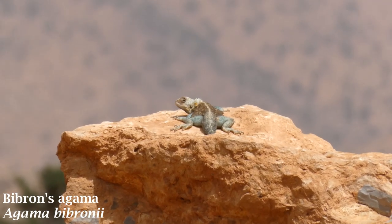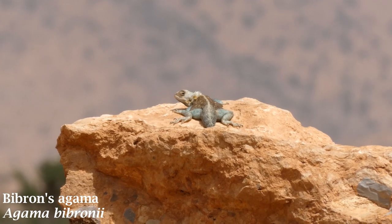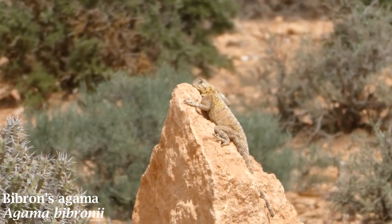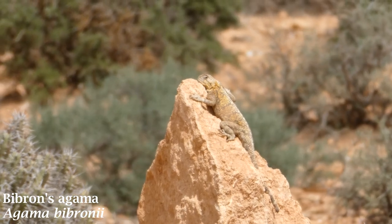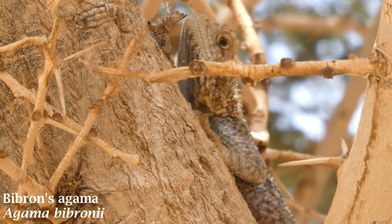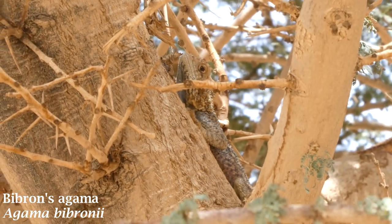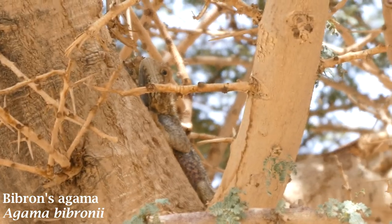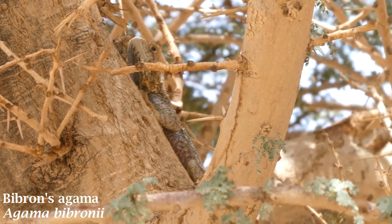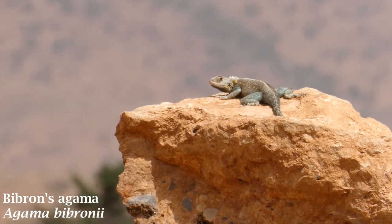These agamas quickly became the most abundantly seen lizard on the trip, and at this time of year they could be seen basking throughout even the hottest hours of the day. The diet of these lizards consists of vegetation, invertebrate and vertebrate prey items. Interestingly, marked seasonality has been shown in the prey of this species in western Morocco — ants and termites make up an increased proportion of their diet in summer months, and plants seem of less importance as a food source than in the colder months.